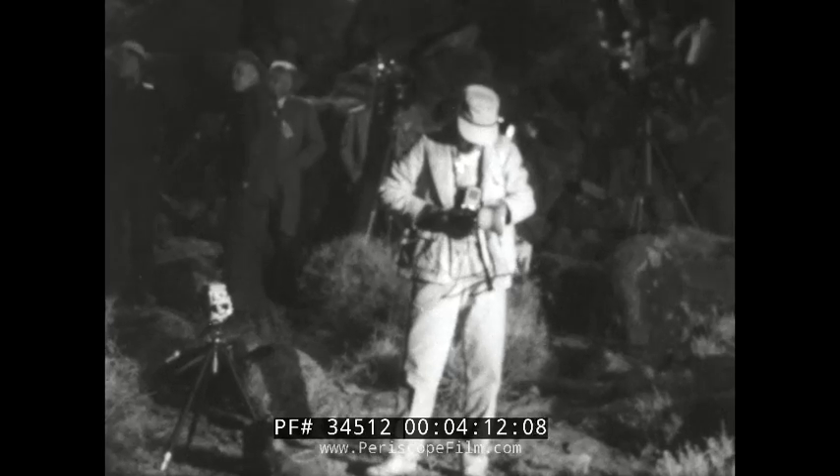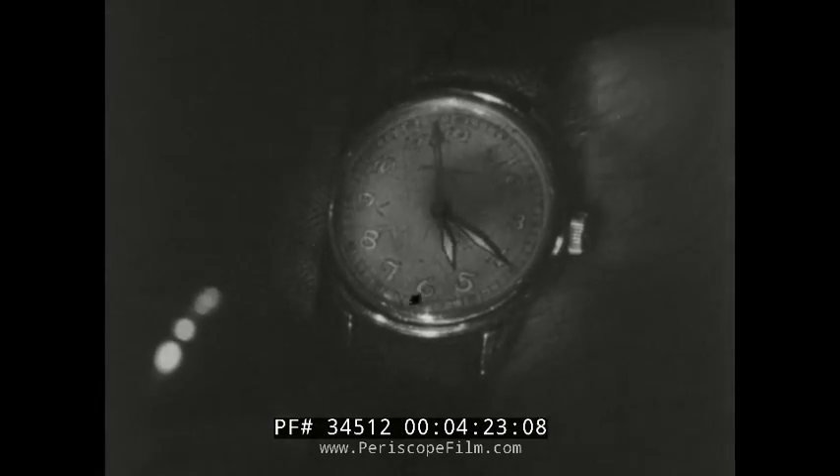The hours slowly tick away, then the minutes. Ten seconds to 5:20 a.m. Five seconds. Four. Three. Two. One. Zero.